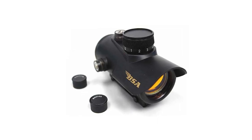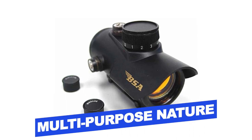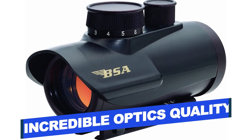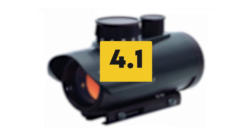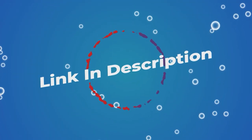Features of this product include: multi-purpose nature, durable structure, lightweight, and incredible optics quality. Users rated this product 4.1 out of 5. Check out the description below for additional information.